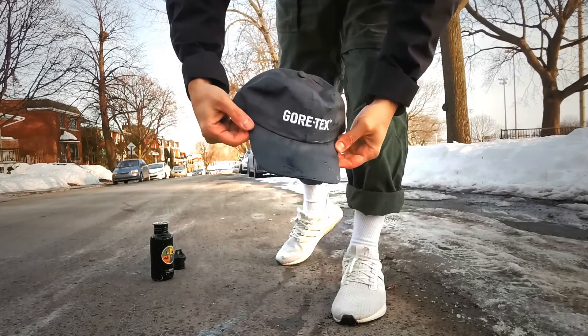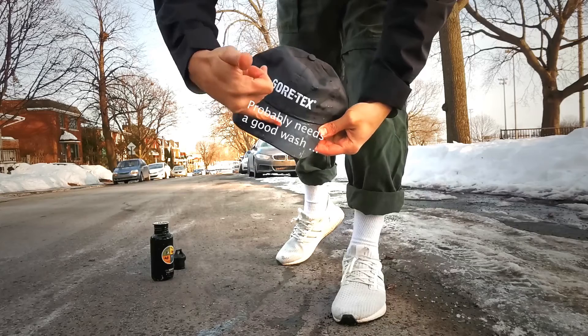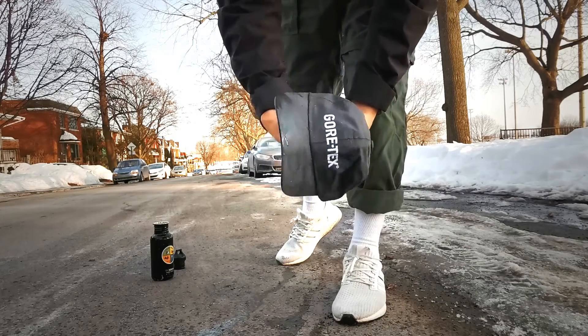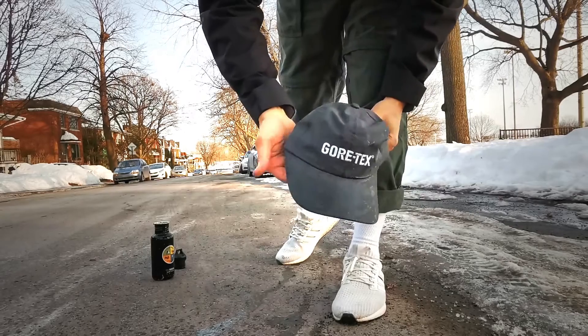You were able to shake it off. The brim was able to repel it a little bit, but you can see it's already starting to kind of soak in, whereas the dome itself had no issues.